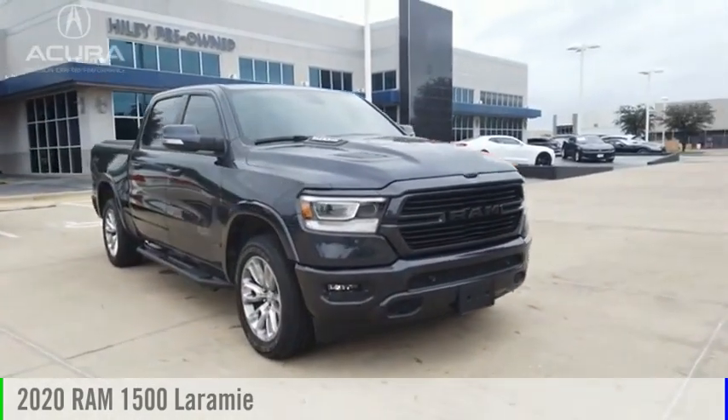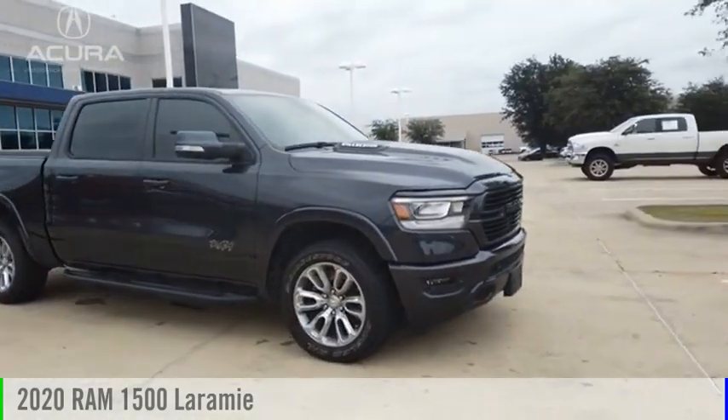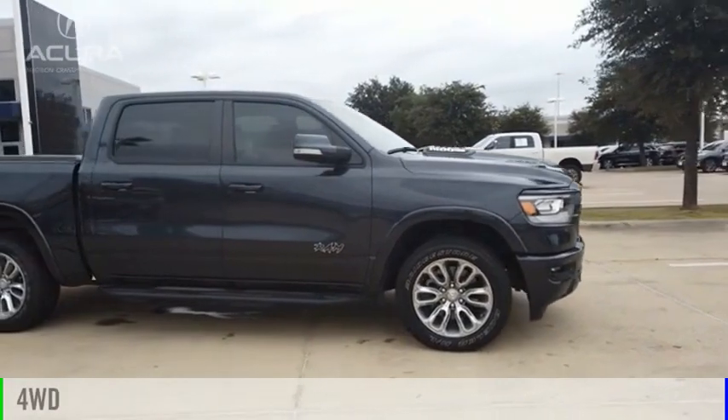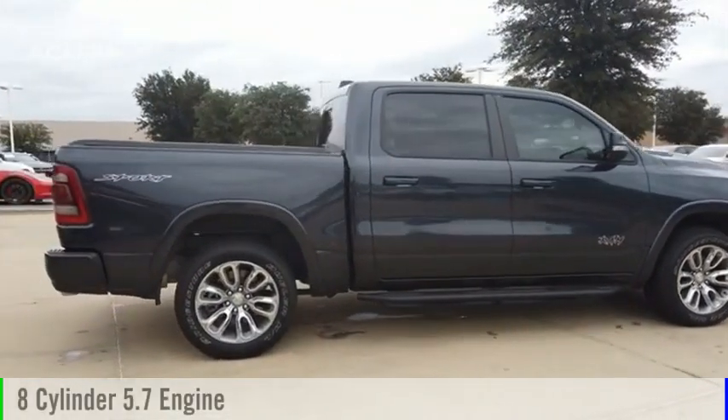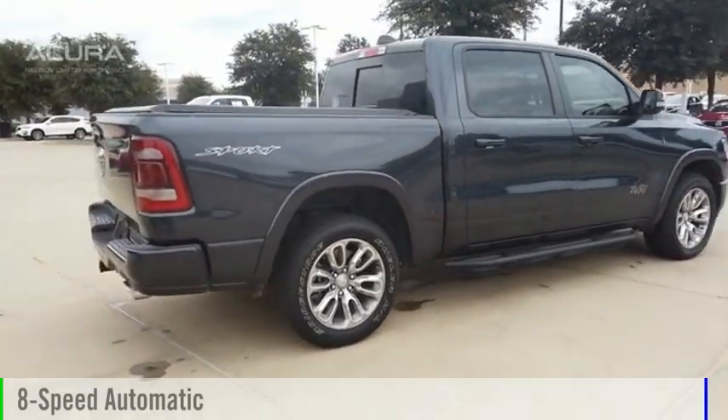Come test drive the 2020 RAM 1500. This vehicle is powered by a four-wheel drive, eight-cylinder, 5.7-liter engine, and comes with an eight-speed automatic transmission.